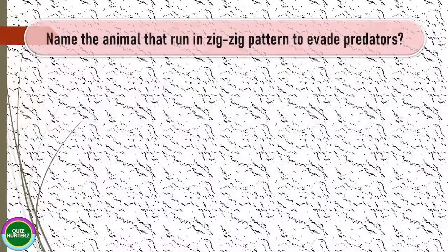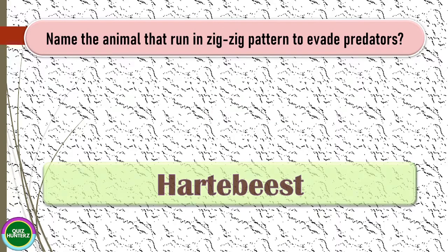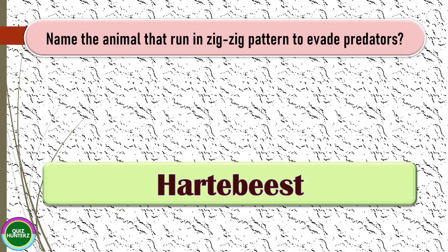Next question: name the animal that runs in a zigzag pattern to evade predators. The correct answer for this one is wildebeest.